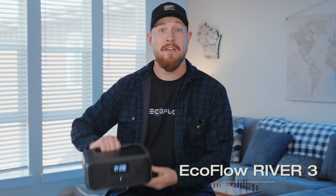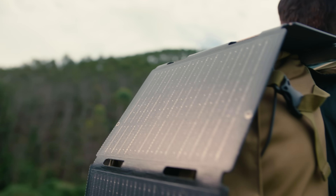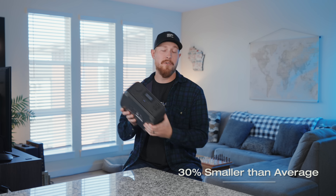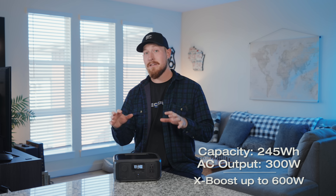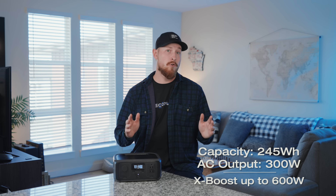Let's dive into a fantastic option for all you outdoor enthusiasts, the River 3. If you're into camping, hiking, or any adventure that takes you off-grid, this little powerhouse is right up your alley. It's also 30% lighter than the industry average, so it's super easy to carry around or put in a backpack and won't weigh you down when you're on the move. The River 3 boasts 245 watt-hours capacity and delivers a total output of 300 watts and can power devices up to 600 watts with xBoost technology. So whether you need to charge your phone, power a mini fridge, or keep your camera batteries running, the River 3 is a great option for you.